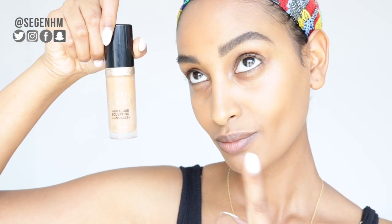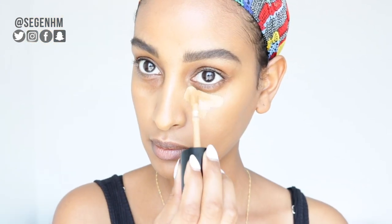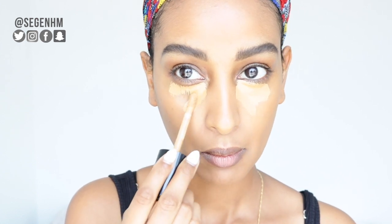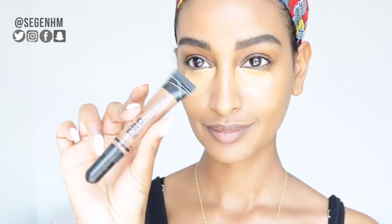Next, I take concealer, and the concealer I've been loving is the Too Faced Born This Way Concealer in the color Butterscotch. So next, I'm going to let the concealer set, and in the meantime I'm going to contour my face. I take the LA Girl Pro Concealer in the color Espresso and just do a soft contour on my face, because your girl just needs to look a little bit more chiseled.